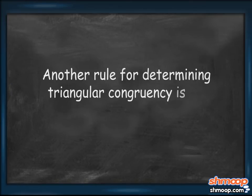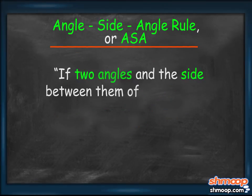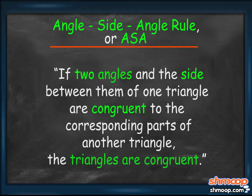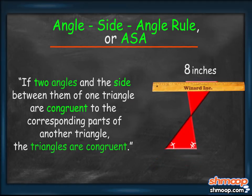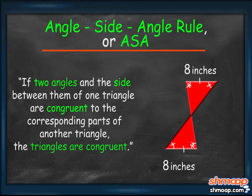Another rule for determining triangular congruency is the Angle-Side-Angle Rule, or ASA, which states: if two angles and the side between them of one triangle are congruent to the corresponding parts of another triangle, the triangles are congruent. The triangles of Henry's second hourglass have congruent corresponding angle measurements. But that doesn't prove congruency, because the two halves might still be different sizes. So Henry measures the bases — and yeah, they're congruent. Since the bases lie between congruent corresponding angles, the two halves of this hourglass are congruent by the ASA rule.